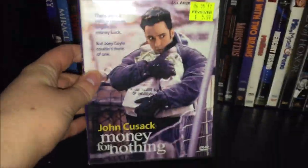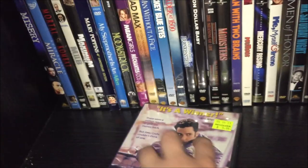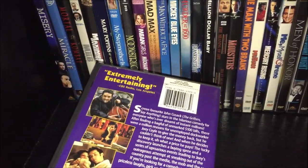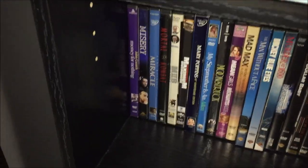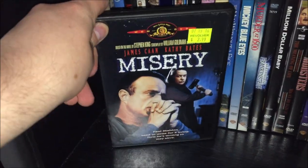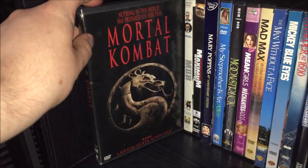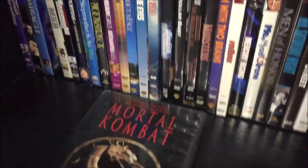On this shelf I've got Money for Nothing — a more underrated movie I've never actually seen, but one you never really see often. It stars John Cusack and is based on a true story. Then Misery, Miracle, and Mortal Kombat — the good one, not Mortal Kombat Annihilation. Men in Black 2 — I got rid of my double feature set with MIB1 because I wanted the super deluxe edition but can never find it. Maximum Overdrive, the Trinity Home Entertainment release — a guilty pleasure even though a lot of people hate it.